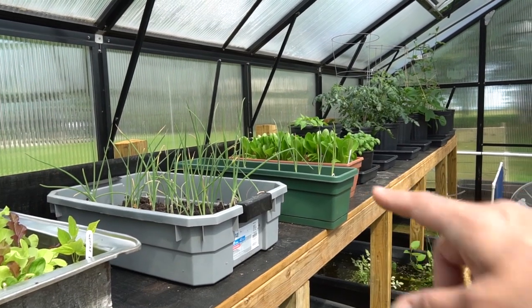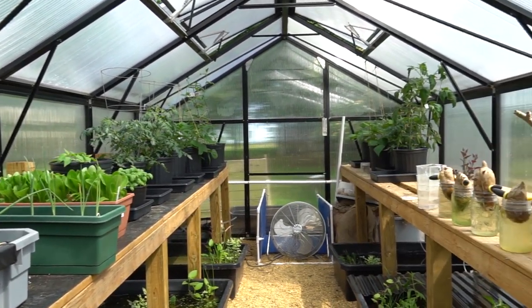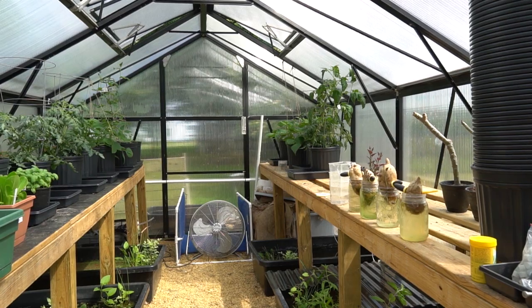Then we have romaine lettuce, tomatoes, green beans, and peas. I actually have to make some more soil and pot some more stuff up as my plants are getting huge. Let me just show you up close.